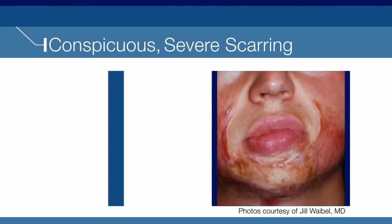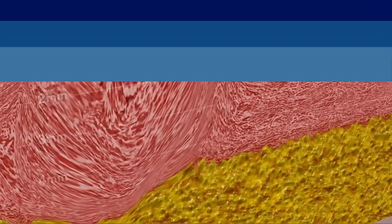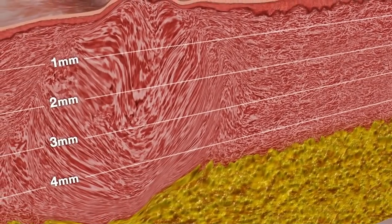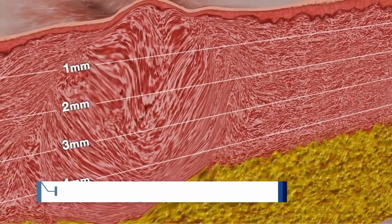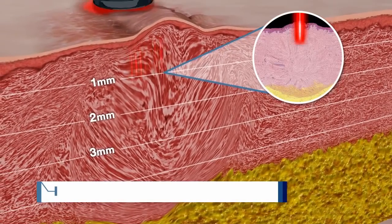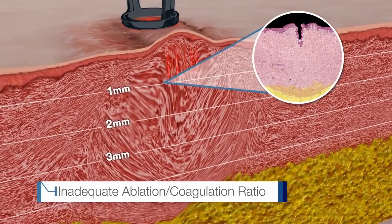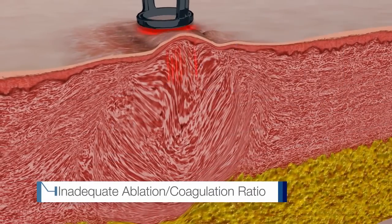For cases of severe scarring, most CO2 devices do not provide sufficient results. Due to low power and longer pulse durations, these CO2 lasers penetrate skin tissue to 1 mm only — not deep enough to treat most scars — and their ablation-coagulation ratios are often inadequate. This can result in side effects.